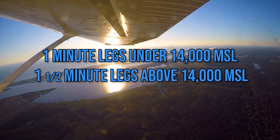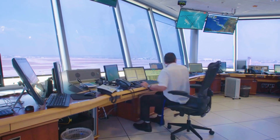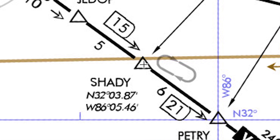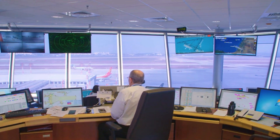Expect further clearance time, if necessary. If air traffic control assigns a published hold, they may say 'hold as published,' which means the pilot is expected to conduct the hold as depicted on the en route chart or IAP. However, air traffic control must give complete holding instructions if a pilot requests them.